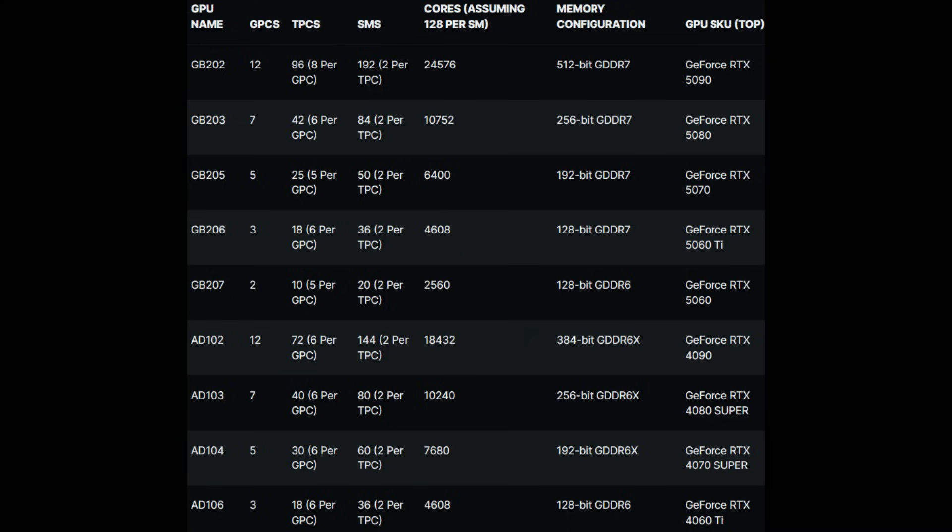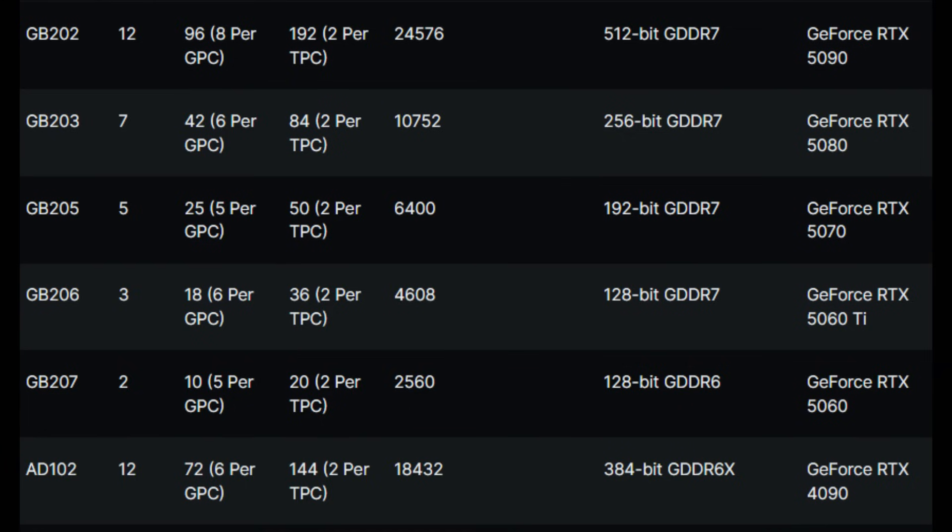We're looking at a 33% increase in shaders alone. On top of that, memory bandwidth will increase significantly — Copite has listed it at a 512-bit bus, and GDDR7 at minimum will be 28 gigabits per second. With a 512-bit bus, you can expect this 5090 to have at least 32GB of VRAM, or possibly 48GB if they go with 3GB modules, though that will probably be reserved for professional cards like the Quadro or A series. Factoring in IPC, L2 cache increases, and architectural improvements, I'm expecting at least a 60–70% jump over the 4090 in raster performance alone.